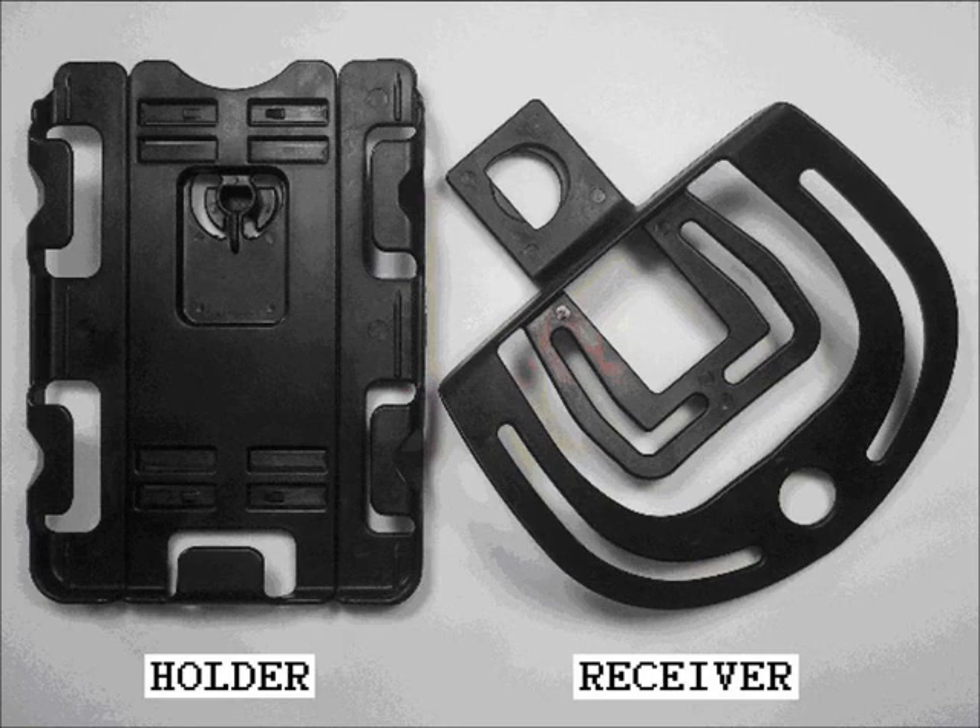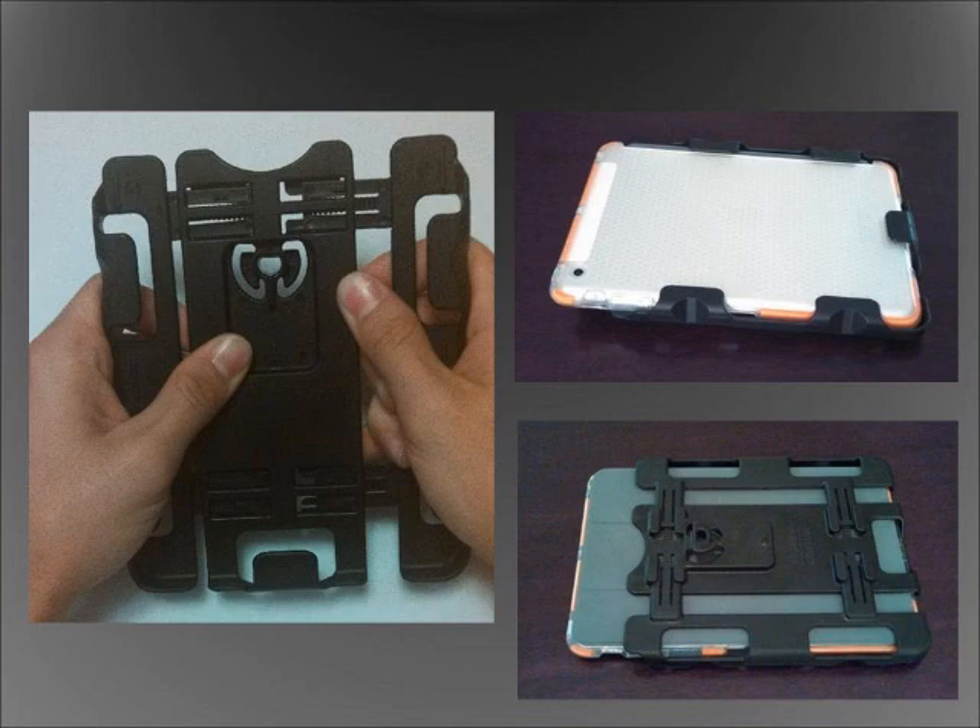When you receive this amazing product, you will get the receiver and the adjustable holder to fit your most common tablet and reader models. Adjust the side sections in and out, as shown in the left picture, to fit anything from an iPad Mini to a Samsung Galaxy or even an Amazon Kindle.